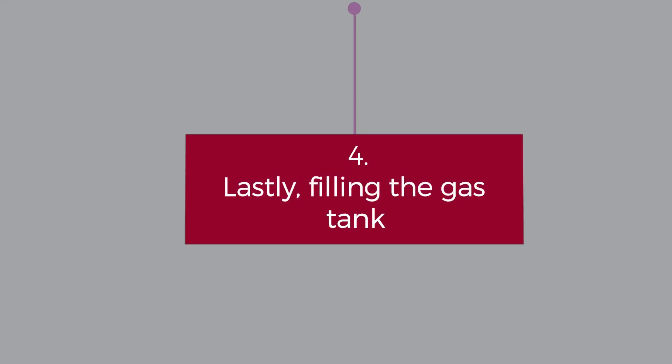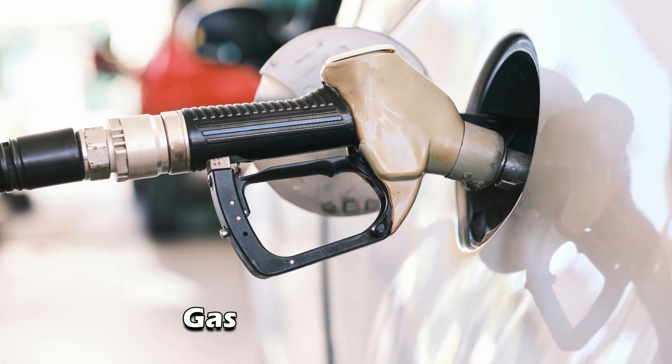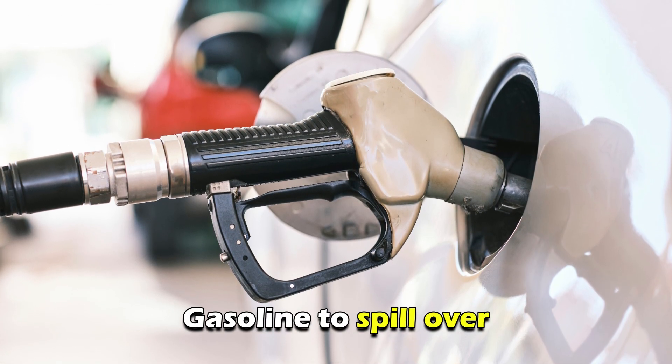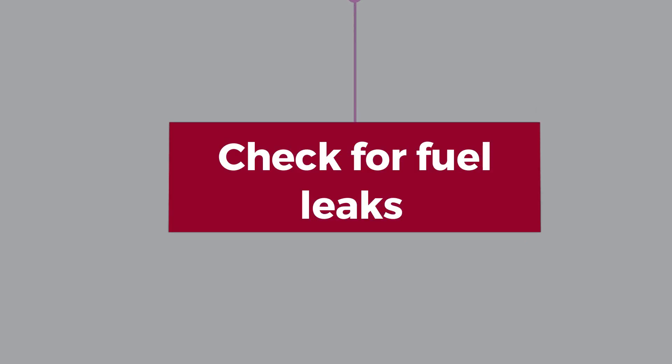Number five, lastly, filling the gas tank beyond its capacity can cause gasoline to spill over and emit a strong odor. Now let's look at the best solutions you can apply to fix the issue. Check for fuel leaks: if you suspect a fuel leak, you can visually inspect the fuel lines, fuel tank, and fuel injectors for any signs of damage.